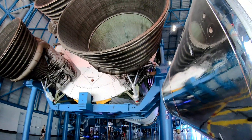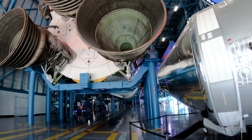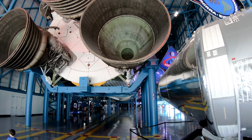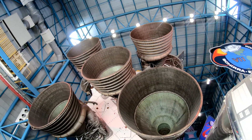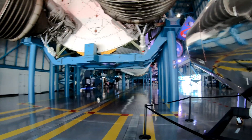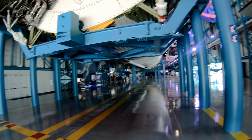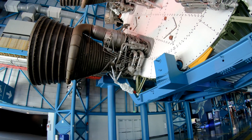Look at the mighty F1 engines — 1.5 million pounds of thrust each. Look at these things. This thing never gets old. To me, at least.